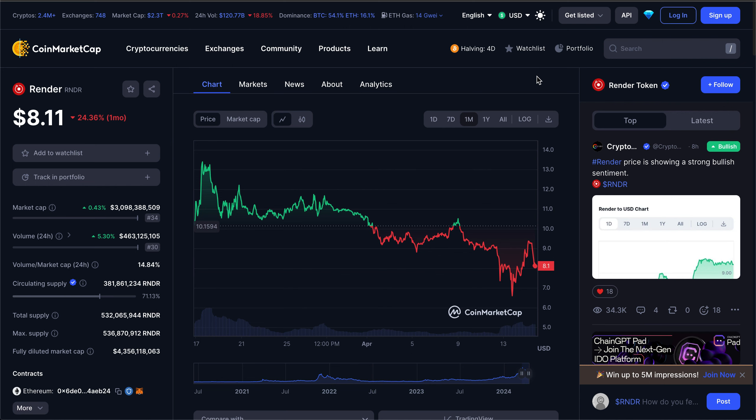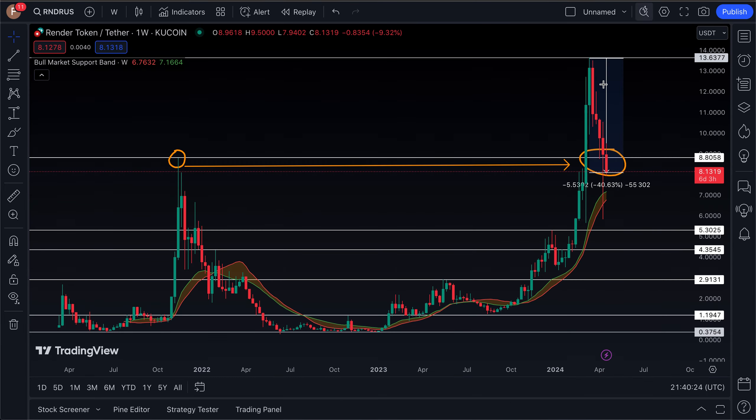The Render Token is one of the biggest AI altcoins on the market and has been one of the biggest winners throughout this bull run from the top 100. However, it is currently in a 40% drawdown from all-time highs that it put in just a month ago at $13, and has actually just broken below a very important area of price action — the previous bull run all-time high at $8.80.